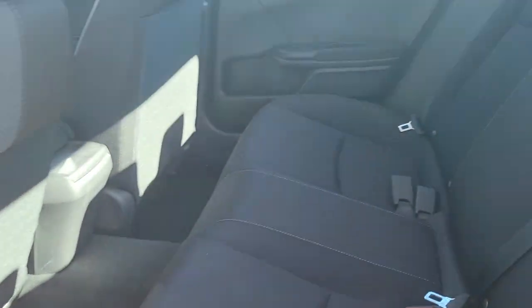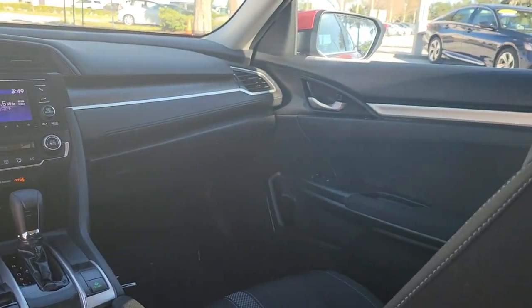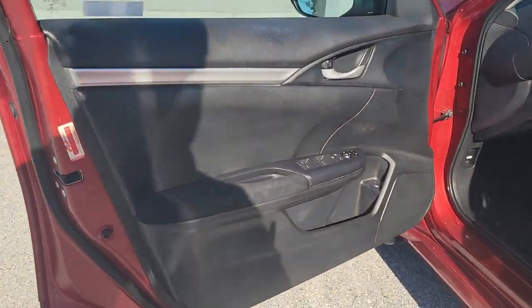These are just some of the great options this vehicle comes with: keyless entry, adaptive cruise control, lane keeping assist, alarm, steering wheel audio controls, electronic stability control, traction control, passenger vanity mirror, tire pressure monitoring system, trip computer.